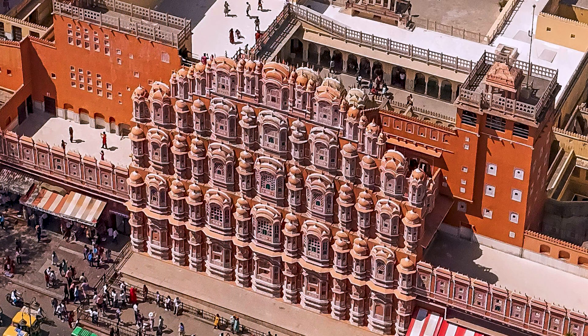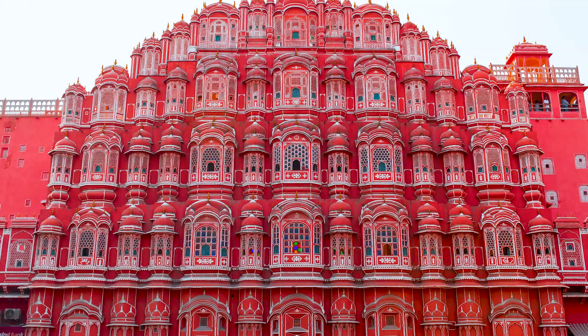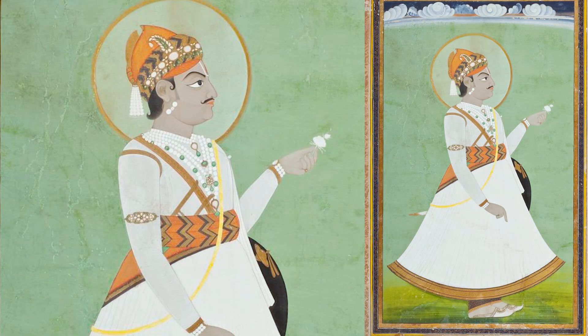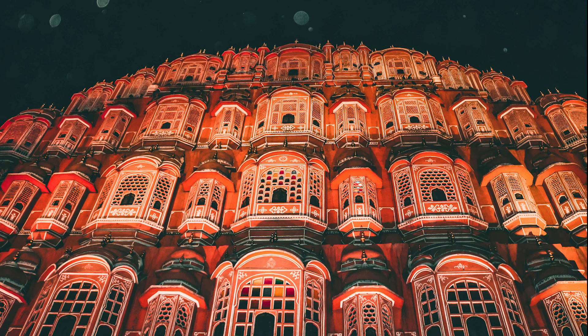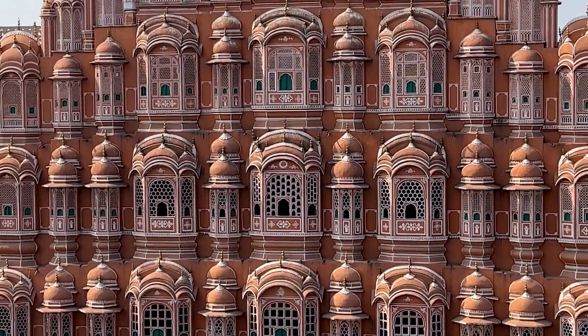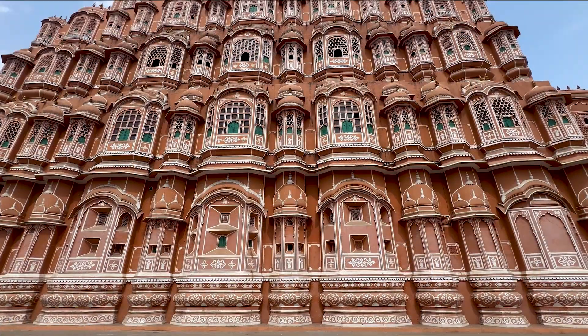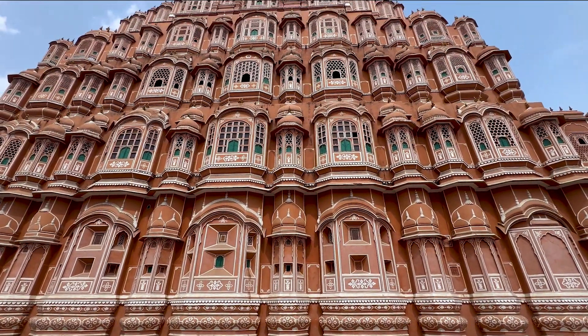Hawa Mahal Palace, with its special facade, is located in the southern part of Jaipur City and is known as one of the famous tourist attractions in recent years. The exact construction of this palace dates back to 1799 A.D., by the order of King Maharaja Sawai Pratap Singh, to expand the women's section of the city palace. The design and construction was carried out by a prominent artist who gave a five-story design to this building, turning it into one of the masterpieces of Rajput architecture.